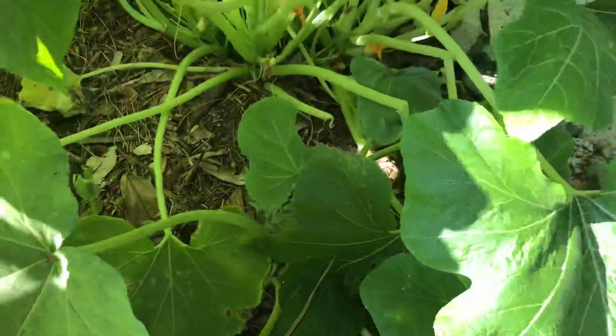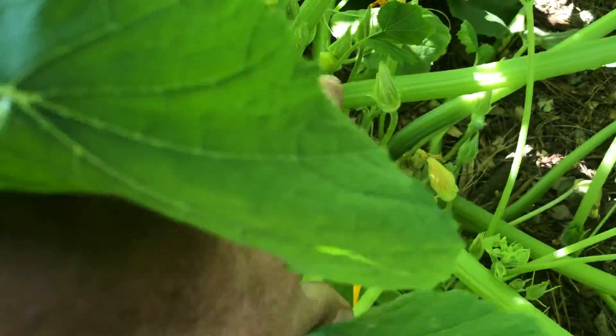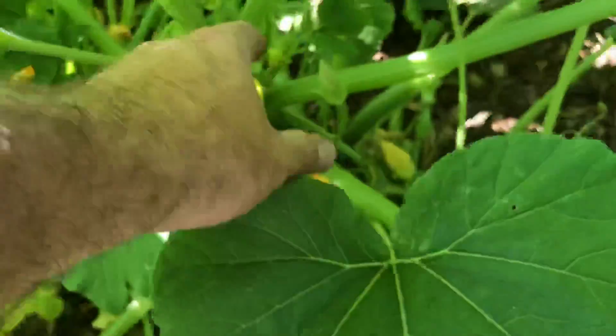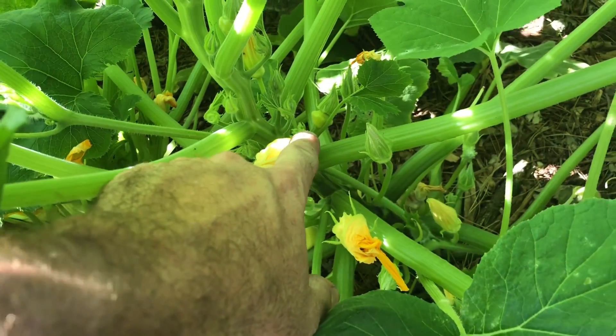My wife said we had a patty pan growing — and yeah, right there we've got a little baby patty pan.